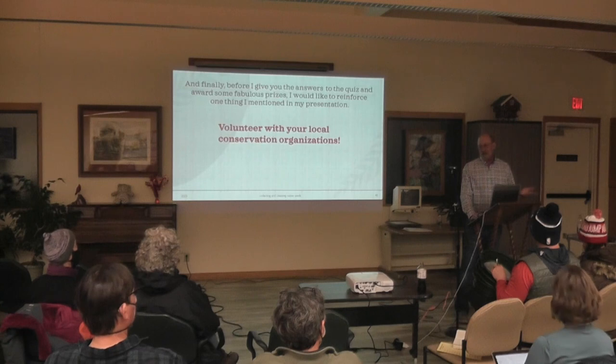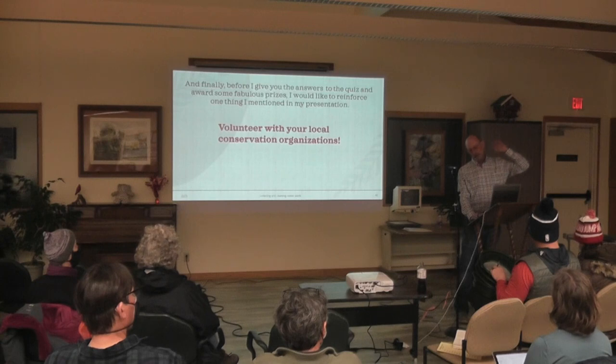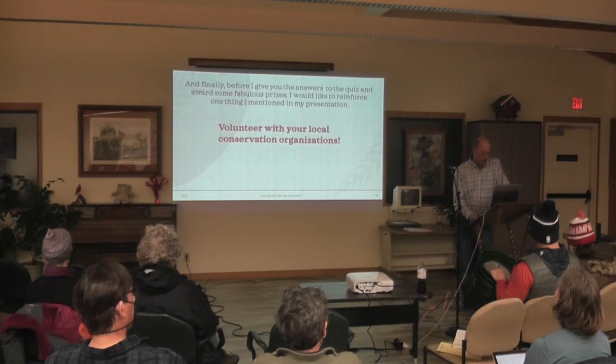Before I give out the quiz answers, I want to reinforce one thing: volunteer. If you can go out and volunteer, that's the best way to learn this stuff. It'll help with your own property. And if you can go out with multiple groups, you can work with different naturalists. The more people you work with, the more you learn different methods. And they all work — there's not one right answer. The right answer is the right answer for your property or your seed collection.